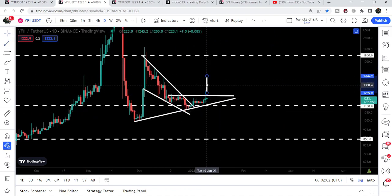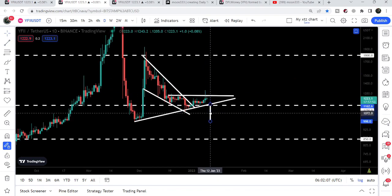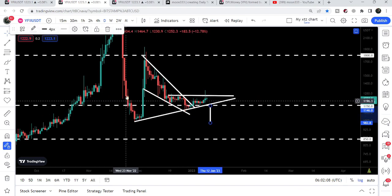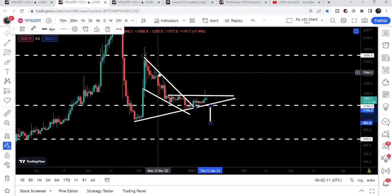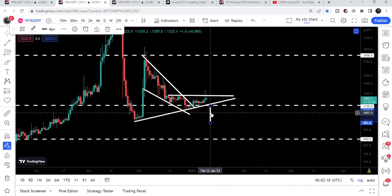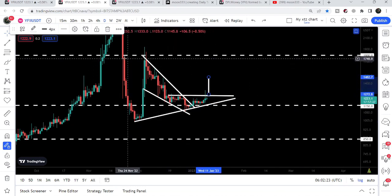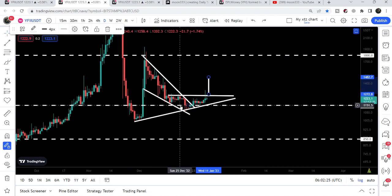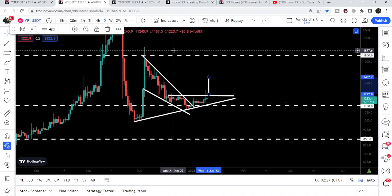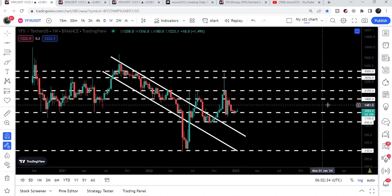If the price breaks out the resistance of this triangle, then our target to the upside will be approximately at $1,480. And if the price line rallies to $1,482, it can also hit the target for this breakout from the falling wedge pattern — that is at the top of the wedge, approximately at $1,800. However, if it breaks down the support then this breakout from the falling wedge pattern will be invalidated and our target to the downside will be approximately at $983.